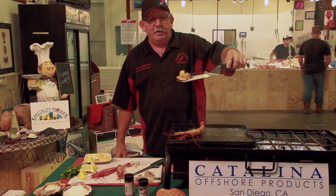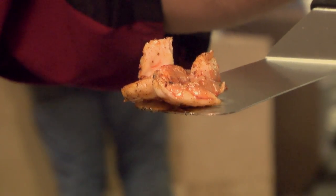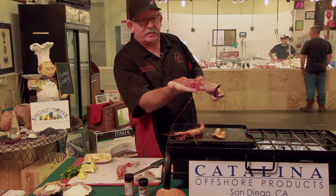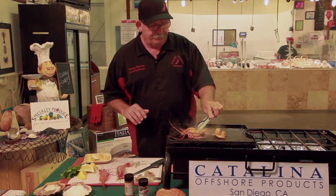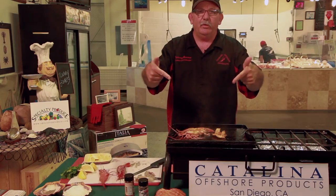Wild shrimp coming out of the Baja — great product. Two things added into the box: shrimp and water, nothing else. Local harvested spot prawn coming out of San Diego, Santa Barbara, all the way up to Alaska. This is what it is — cook it right up. Flat grill brought to you by Camp Chef. There we go. Shrimp.